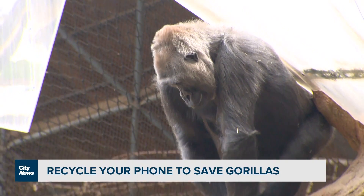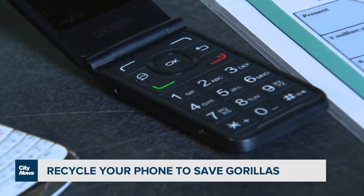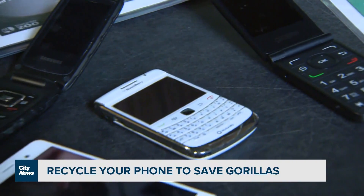But experts say there are enough old electronics around that if they were all recycled, there would be no need for mining more.